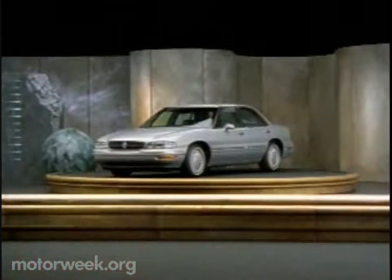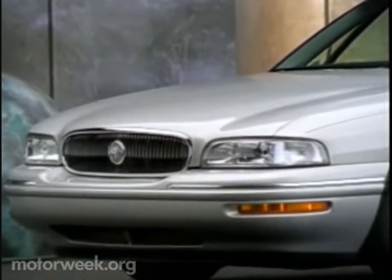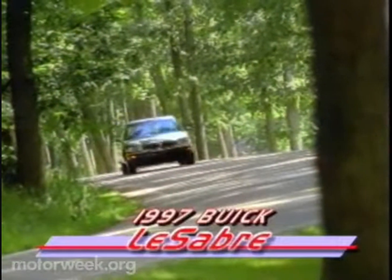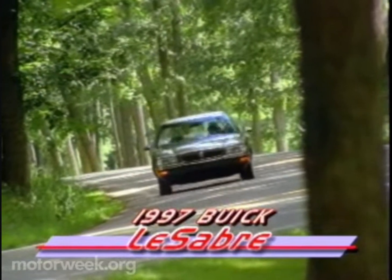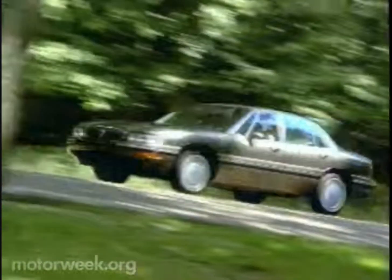Buick's other big front-wheel drive sedan, the LeSabre, gets a much milder rework for 1997, but you can buy it this month. No new chassis, but there is a trimmer front fascia with the grille now part of the hood, and a reworked rear deck lid that covers an easier-to-load trunk. The LeSabre is the best-selling full-size car in the land, and Buick wanted to keep it affordable, so any major investment for redesign is still a couple of years away.